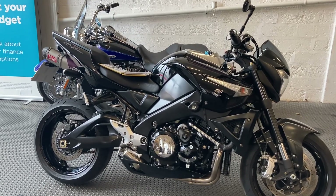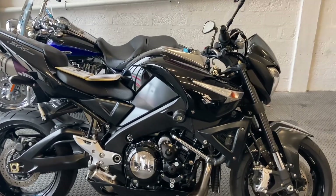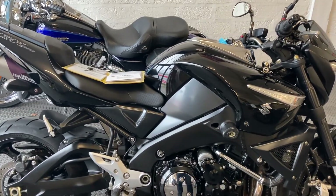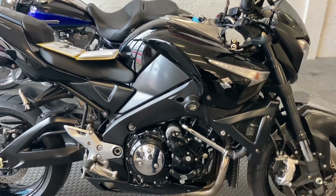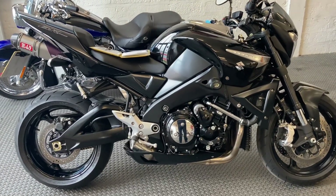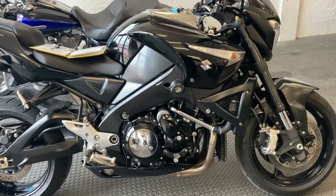The bike has been stood up for the past four years, stored correctly in a dry heated garage. Unfortunately the previous owner had fallen ill and could no longer use the bike, so it has been well looked after.